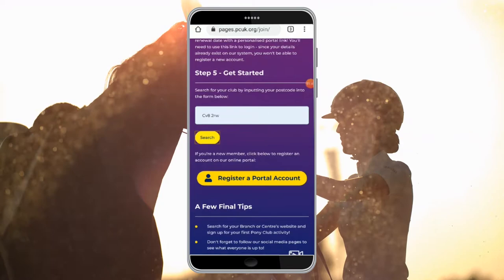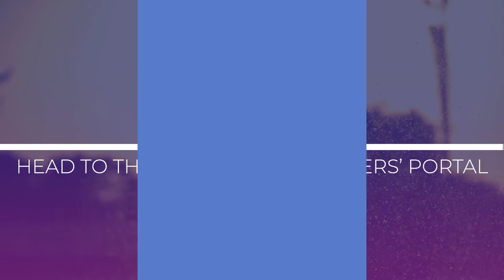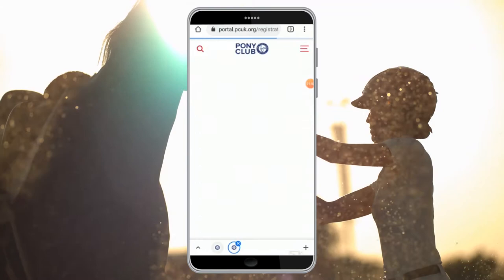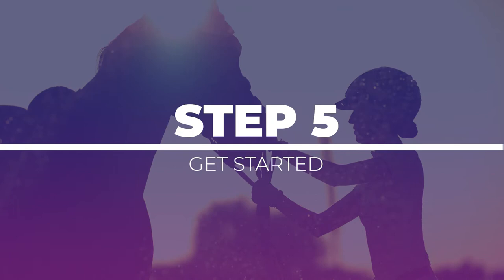Alternatively, if you already know which branch or centre you would like to become a member of, you can click to register a portal account. Step 4 involves us using our brand new member portal, which you can see here. You can select create an account, enter your personal details, address details, account details, and accept the terms and conditions, and finally select create an account.